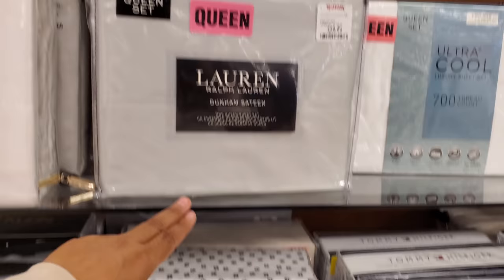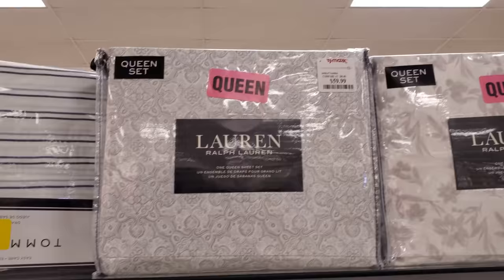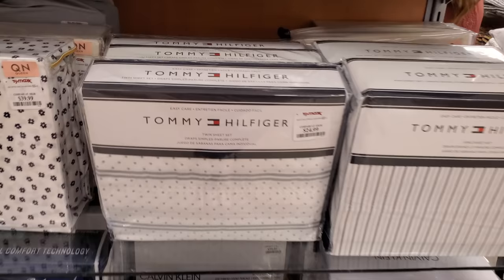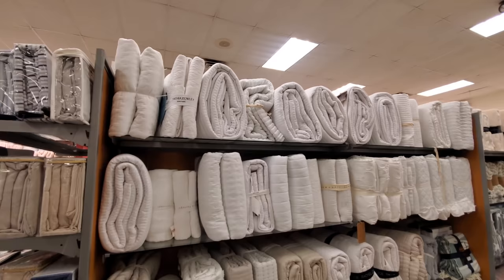You can find Ralph Lauren for $59.99, Kate Spade in white for a full $35. Plenty of Tommys — looks like $25 for twin, a king is $40.